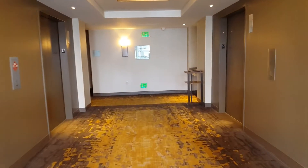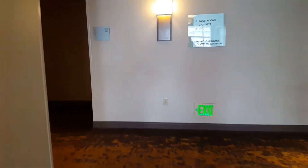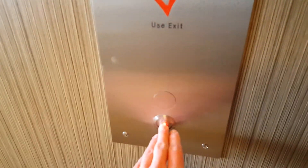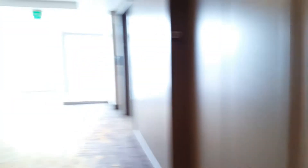The service elevators were what I wanted to look at. They're locked out from this floor. I could go down to the fourth floor and probably get on those. I'll ride them — just stay on the floor.